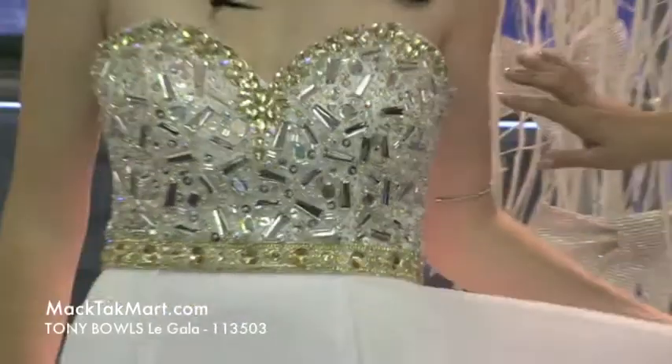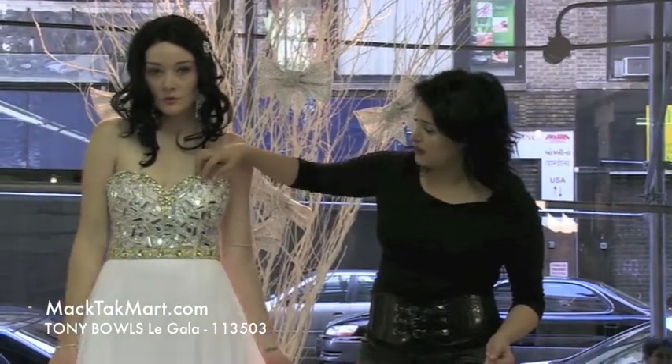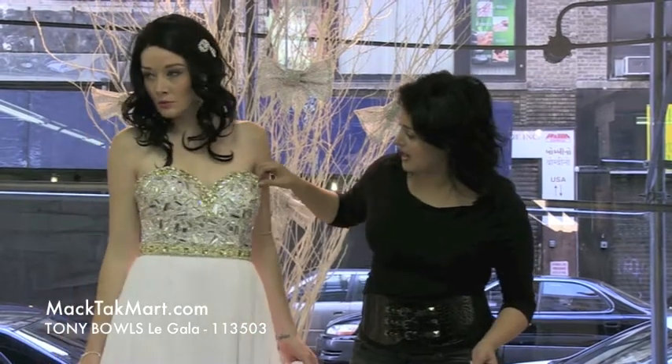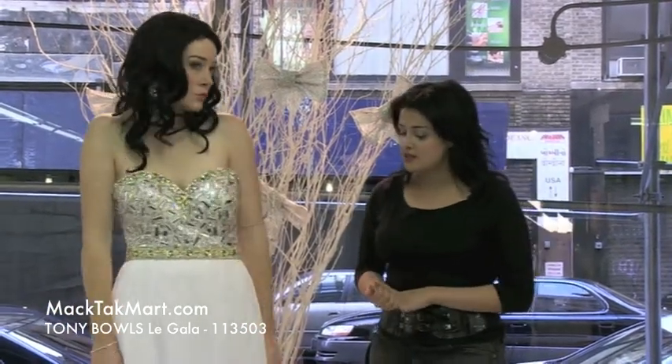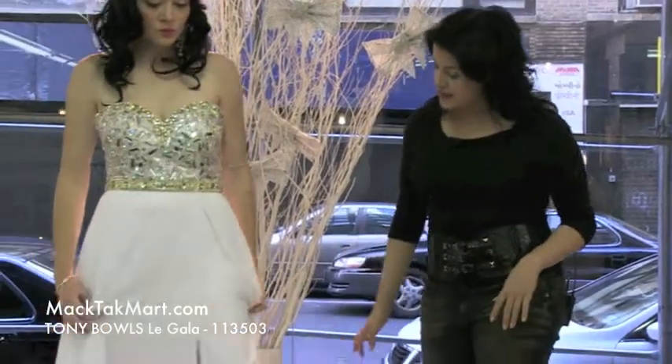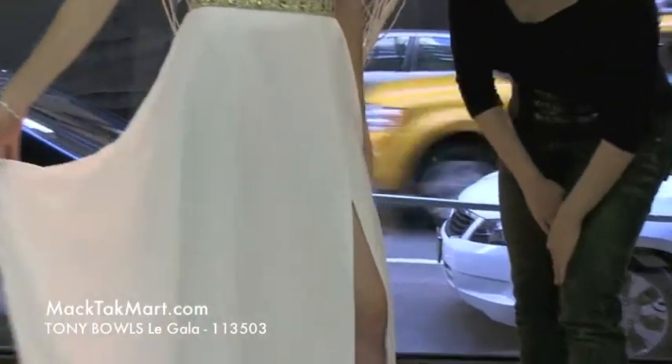The dress has mirrored, encrusted little beading and also the big ones right here — they're all mirrored. It's absolutely gorgeous. It's very luxurious looking. The dress is white. You have this very nice flowy effect of the dress and the sexy slits that are caught on to the seam.